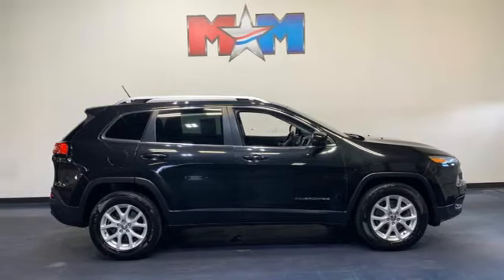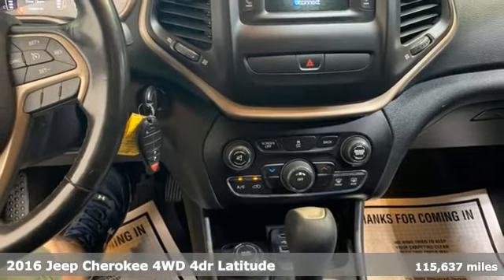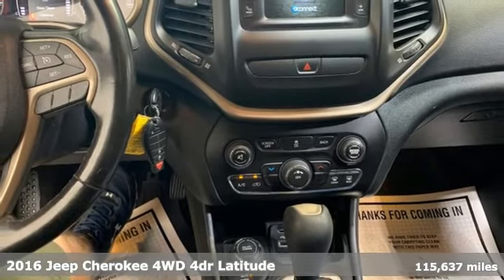It's a 2016 Jeep Cherokee. Journey anywhere in a Jeep. A great vehicle is comprised of great features like these.